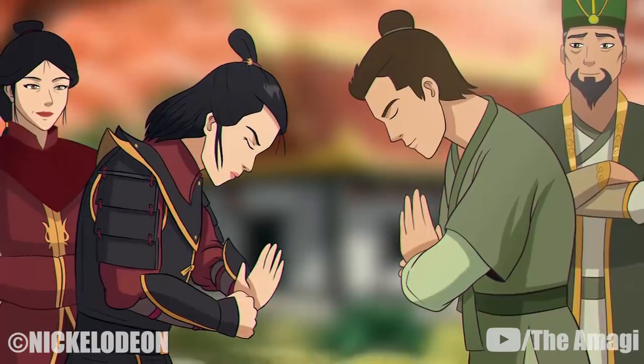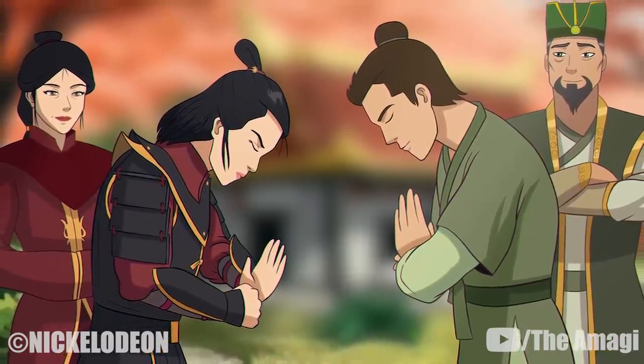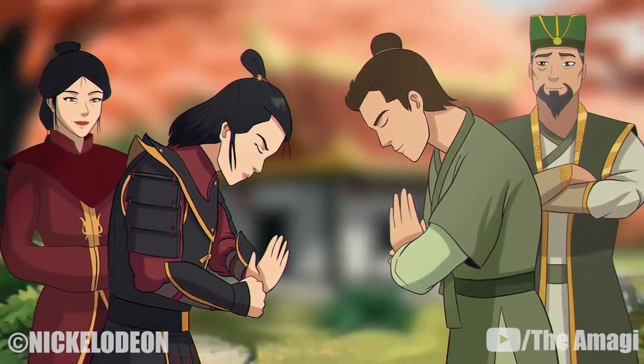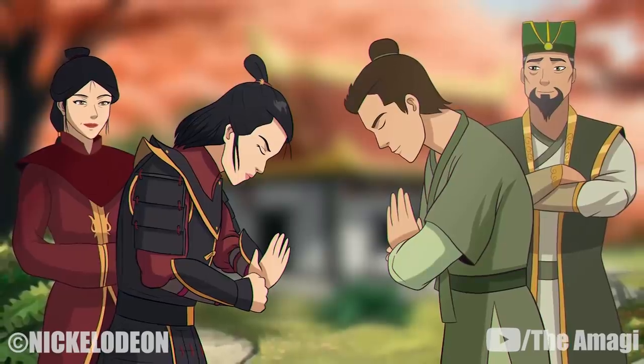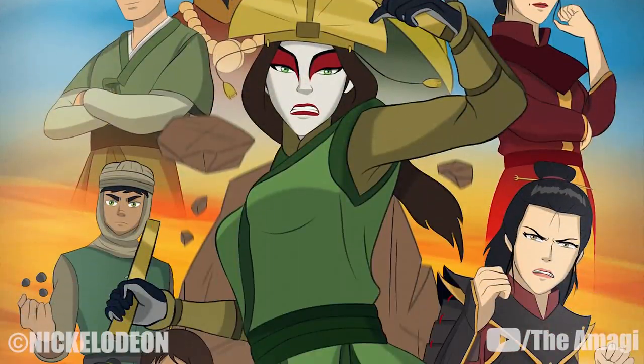After Avatar Kurok died, many prominent earthbending masters such as Jianju, Lubeifang, Niliao the Gardener, and King Boro of Umashu attempted to use this technique to find the avatar but failed. This led to Avatar Kyoshi not being discovered until she was much older, and another individual, Yun, being falsely identified as the avatar.